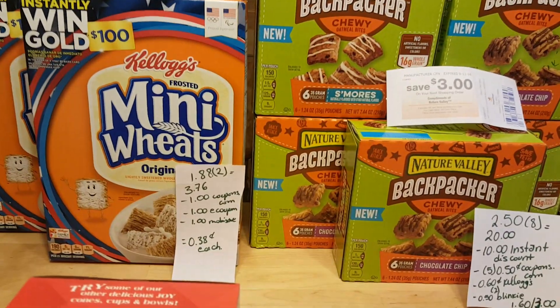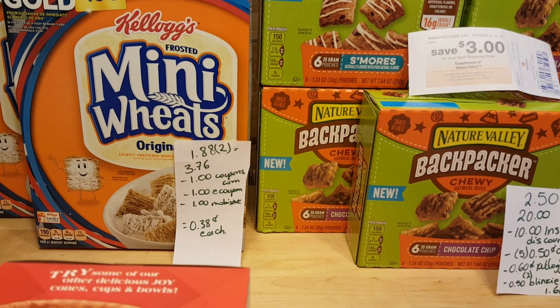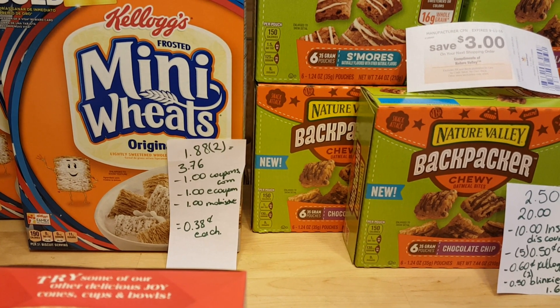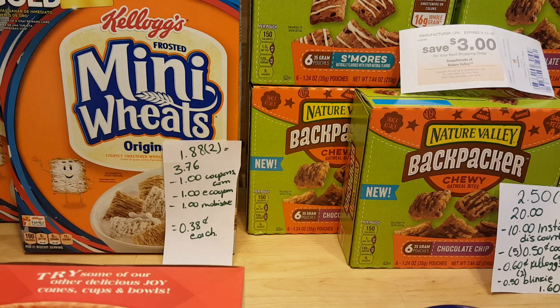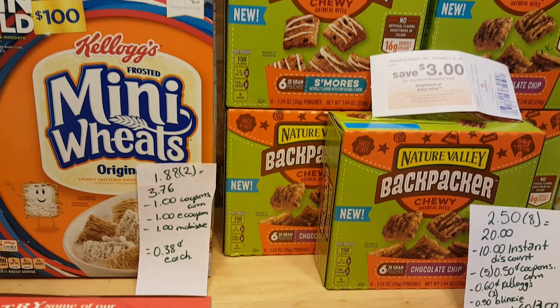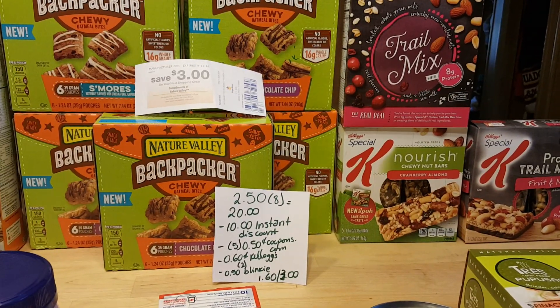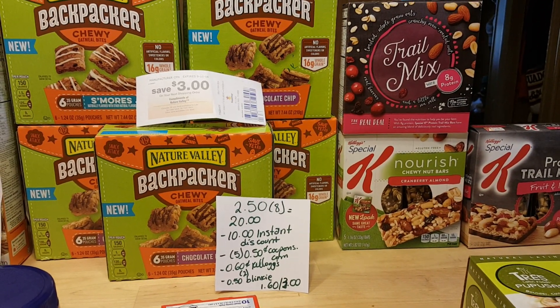My first deal is on the Kellogg's cereals. They are $1.88 if you buy two, so for two of them it's $3.76. There is a $1 coupon at coupons.com, a $1 e-coupon, and a $1 mobile save rebate. So it's a cost of $0.38 for each.